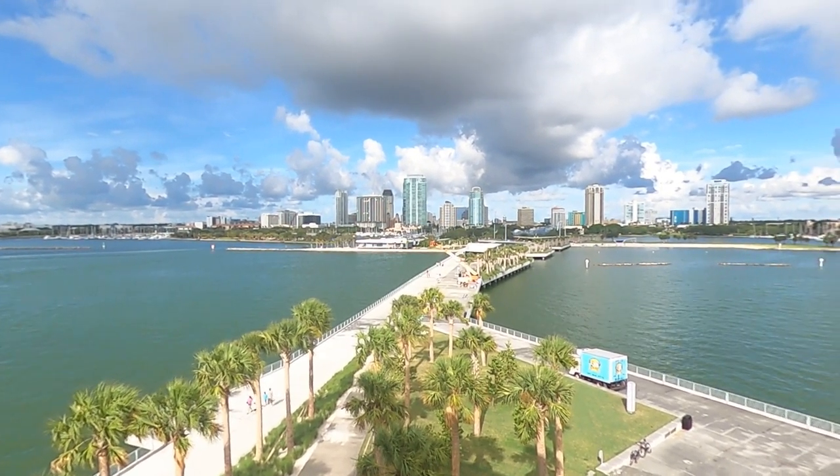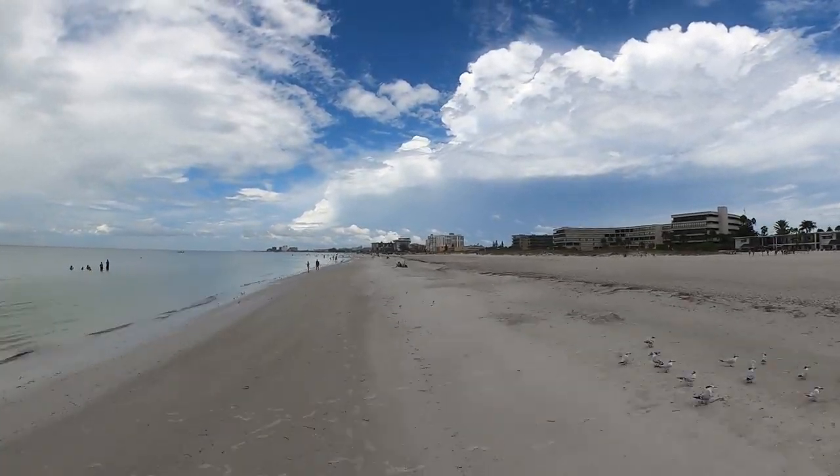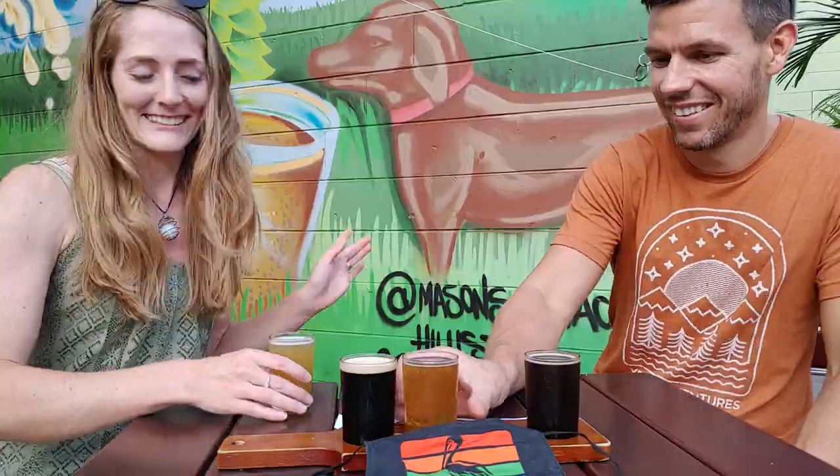St. Pete is known for its sunny weather and white sandy beaches. And what goes best with great weather and beaches? Well, beer of course, and luckily St. Pete has several unique breweries serving up some amazing beers. We're Jamie and Skylar and we'll take you to ten breweries around downtown St. Pete and show you where you can find them.